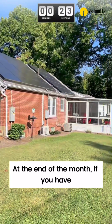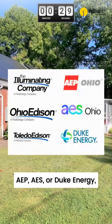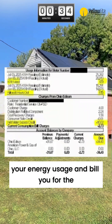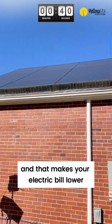At the end of the month, if you have Illuminating Company, Ohio Edison, Toledo Edison, AEP, AES, or Duke Energy, they'll subtract your solar production from your energy usage and bill you for the remainder. They'll even credit you if you made more energy than you used. And that makes your electric bill lower each month.